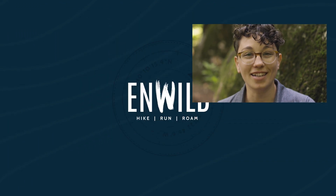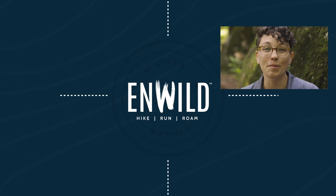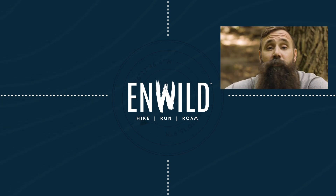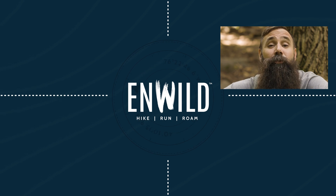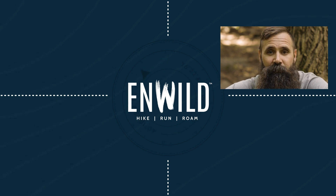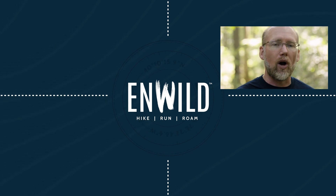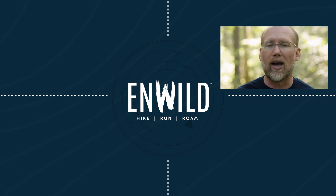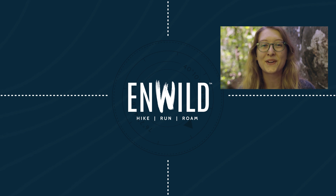Shop at InWild.com for great deals on the best outdoor products, with expert advice and exceptional service. Whether you're hiking, running, or roaming, we'll help you get the gear for your next adventure. Subscribe and follow the In Wild crew to get the latest reviews, how-tos, and backcountry education. See you on the trail!